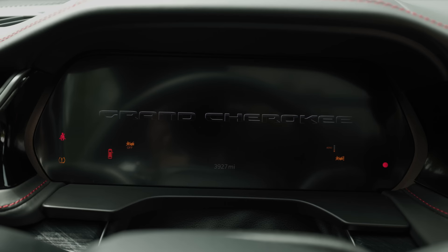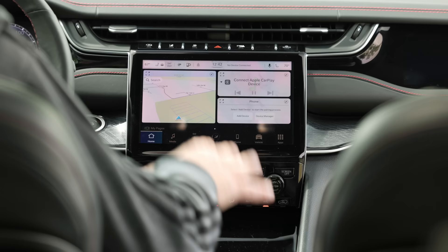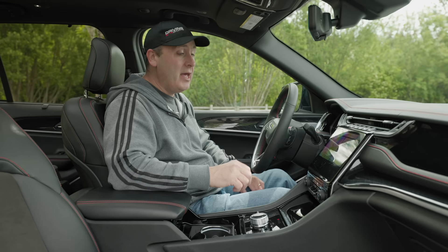Powering it up, I see a digital gauge cluster, which is now standard on the Trailhawk version. I like this interior — I think it looks great. However, there is so much gloss black. This vehicle has 3,927 miles on it and it's already scratched to kingdom come — little tiny micro scratches that are only going to get worse as the vehicle ages. It looks fantastic at the dealership, but once you roll it off, not so good.